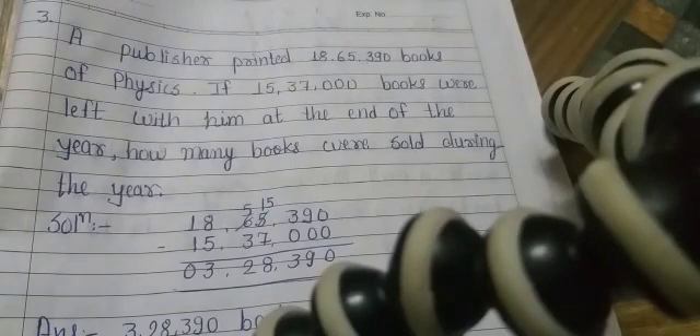Question 3: A publisher printed 18,65,390 books of physics. If 15,37,000 books were left with him at the end of the year, how many books were sold during the year? We will subtract 15,37,000 from 18,65,390.